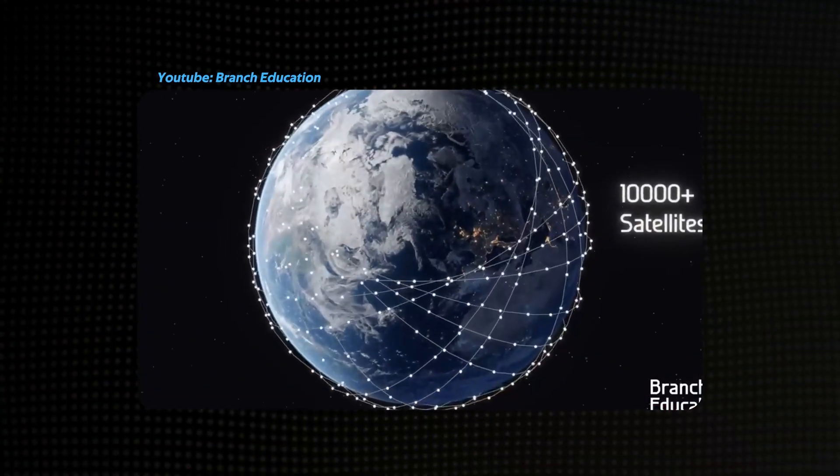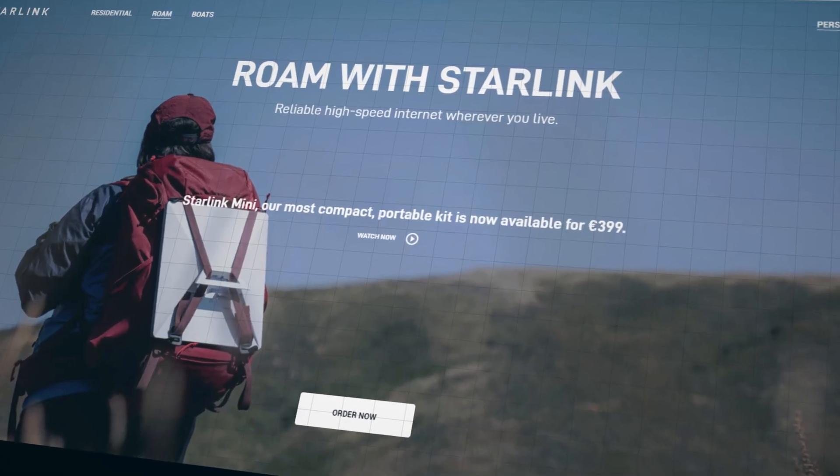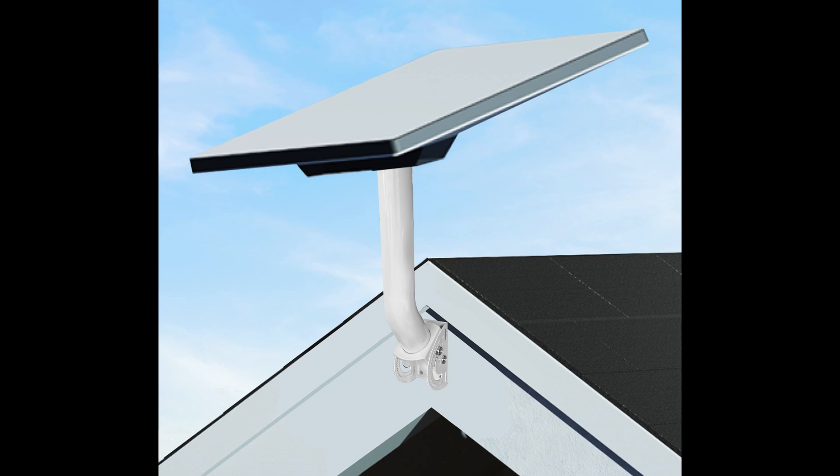Another solution I started looking at was Starlink. I have the Starlink Mini — I bought it for review purposes but just never got around to it. I ended up setting it up to see if that might be a solution as well. The challenge with that is it really needs to be mounted high and not have anything around it to obstruct the view of the satellite.